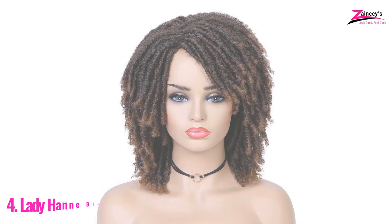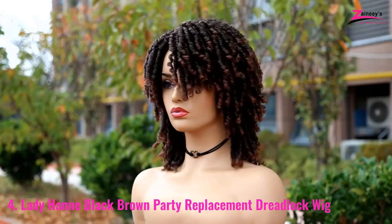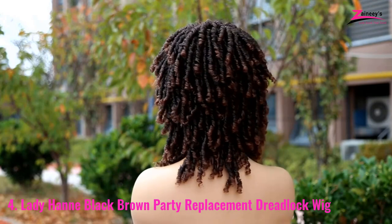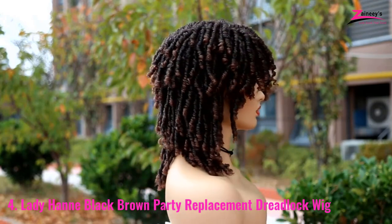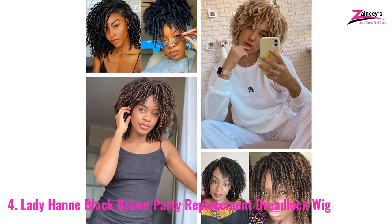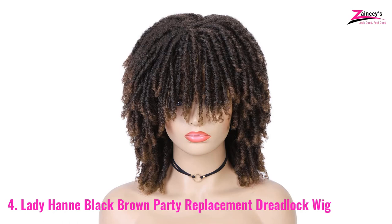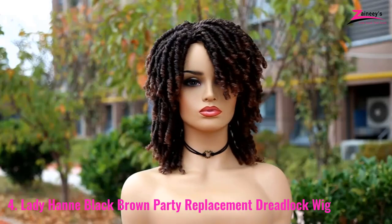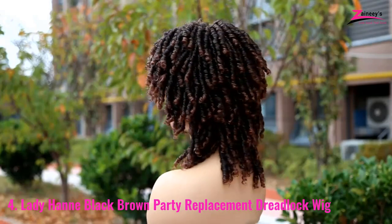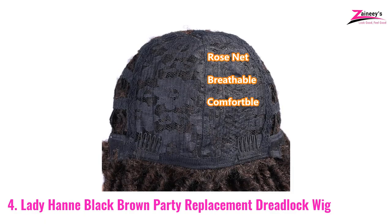Number 4: Lady Hanay Black Brown Party Replacement Dreadlock Wig. Lady Hanay is mainly famous for the coloring shades they use on wigs. They use the color 1B30 which gives a gorgeous look. It can be resistant to heat up to 160 degrees centigrade, which is huge. It has not only a soft and shiny look but also a stylish natural look. If you like to party regularly, it can be your regular hair assistant.